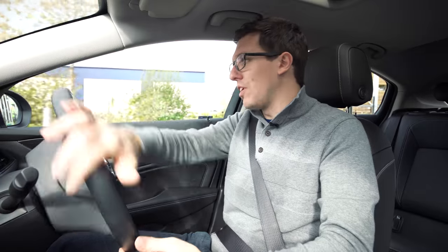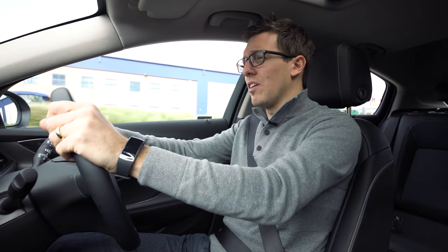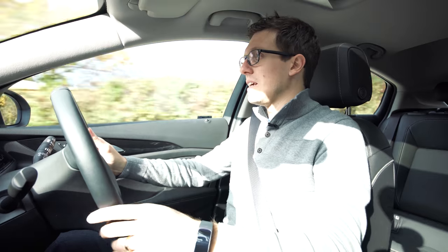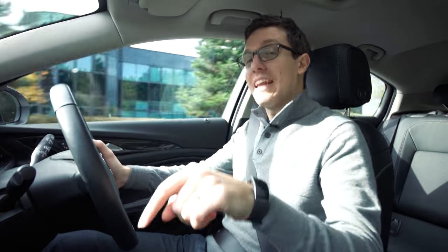Electric handbrake, super light power steering — everything is very technological, but once you're driving it, it doesn't feel that computerized. It's very simple, very light, something you can get used to very quickly and it definitely doesn't ever fight you back. Except when you have the lane assist engaged — that one literally fights you back.